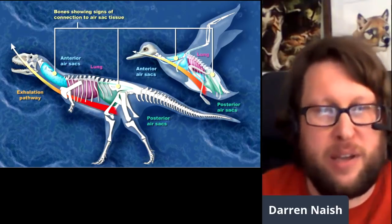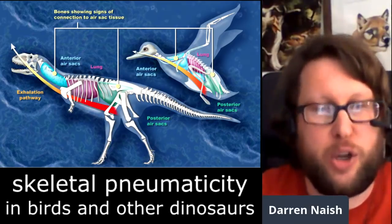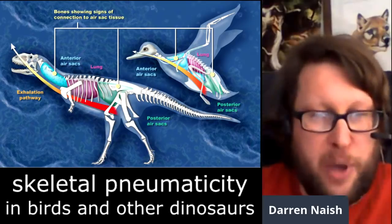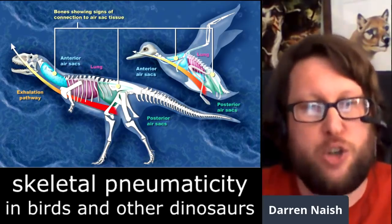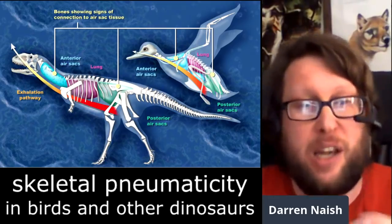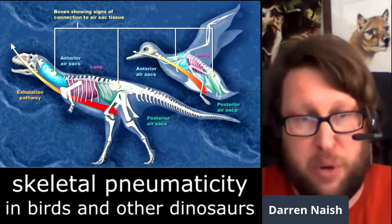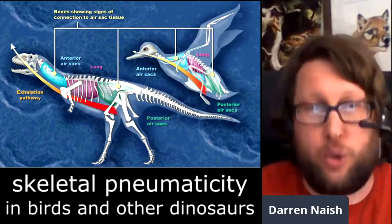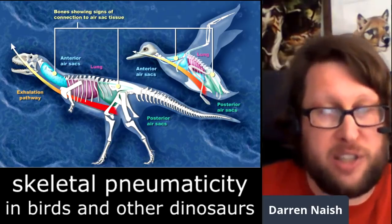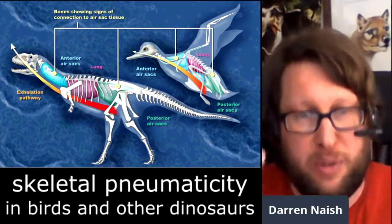Pneumaticity — the fact that birds don't just have a tidal breathing system like we have. Our lungs are like inflatable balloons on the end of a straw: air goes in, air goes out. Birds instead have this unidirectional system, which is very difficult to understand and explain. The lungs are small and stiff, connected to a series of bellows-like air sacs distributed throughout the body. Air passes through the lungs and into these air sacs, and then the air in the air sacs is passed through the lungs again on its way out.